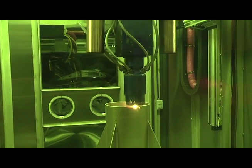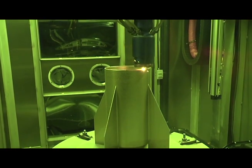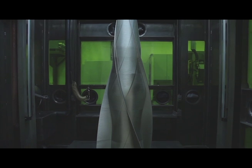What you're seeing is a giant 3D printer. It is known as laser deposition technology, or LDT. LDT is 3D printing, but on a much larger scale.